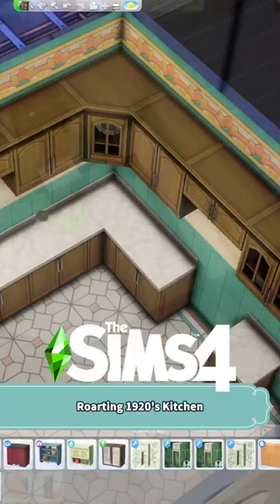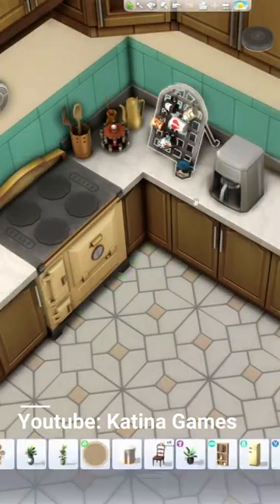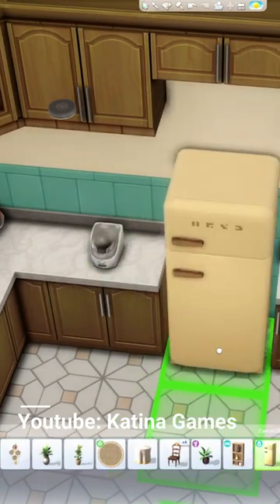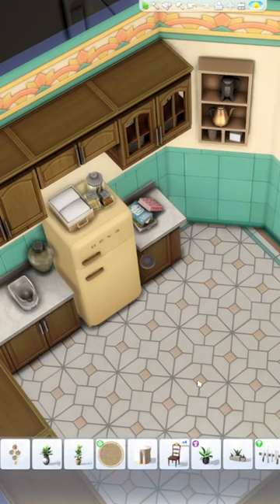Hey everyone, let's design a roaring 1920s kitchen. I've been wanting to use this wallpaper for a build and I figured with this coloring and details, we'll create this awesome 1920s themed kitchen with matching tile floors. I love using this older cabinetry, appliances, and decor to complete this look.